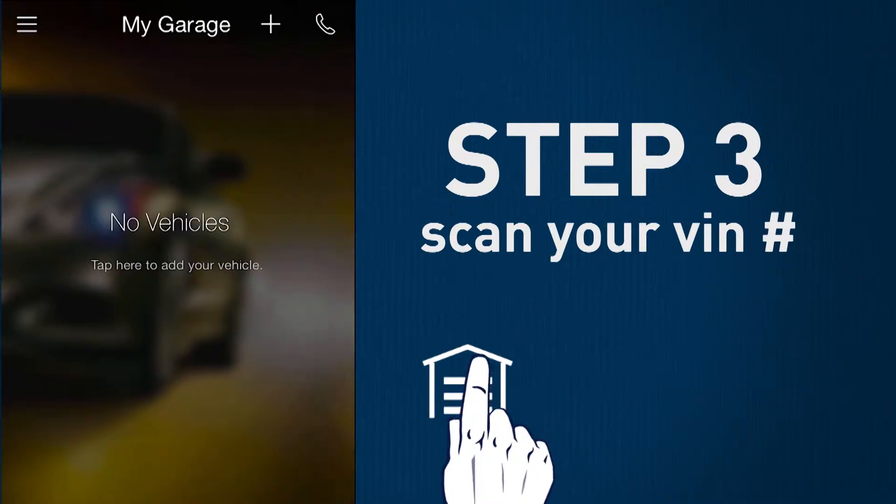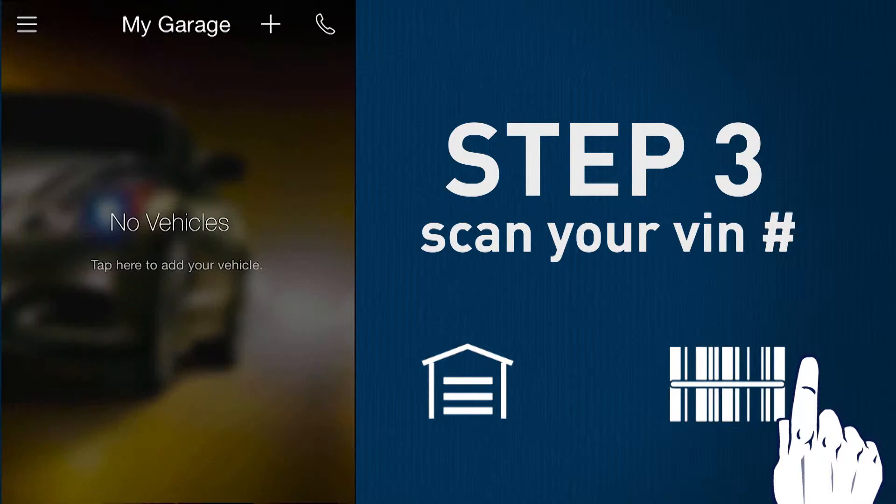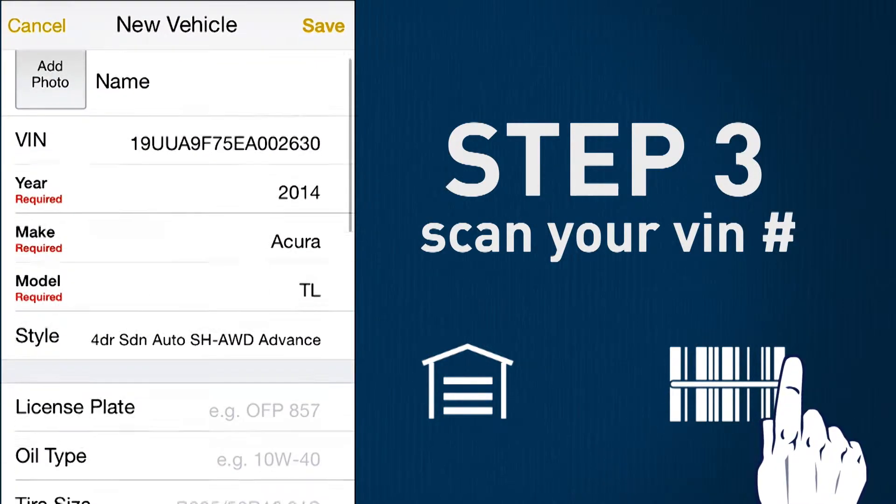Step 3: Add your car. Enter your VIN manually or use the barcode scanner on the inside of your driver's door. Now you can customize the app for all of your automotive needs.